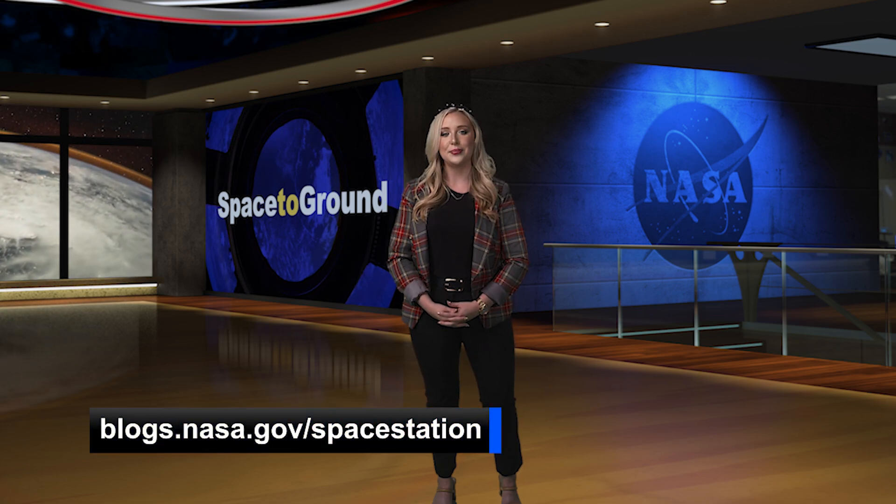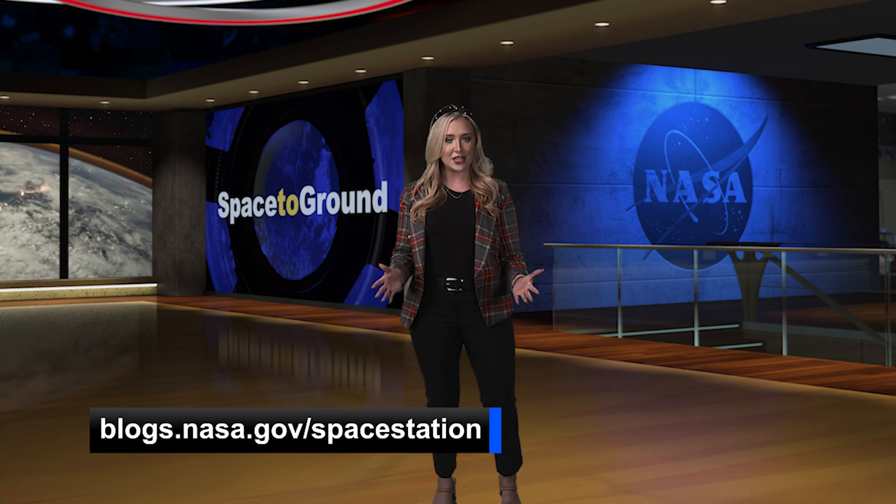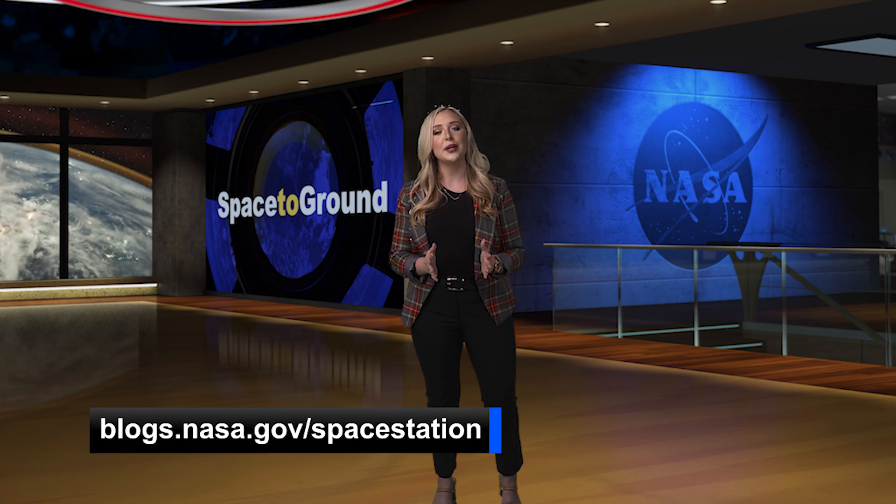For more information on the space station and research and operations, be sure to follow along at blogs.nasa.gov/spacestation, as well as on our social media platforms. But for now, that's Space to Ground for this week. Please join us next week as we take a look back at another extraordinary year aboard the International Space Station. Thanks so much for watching.